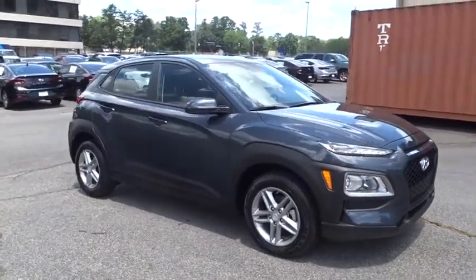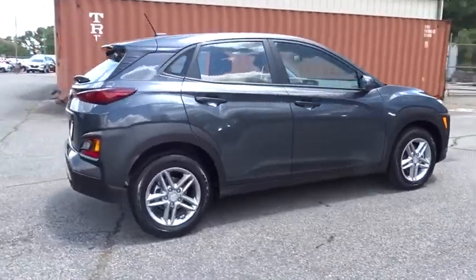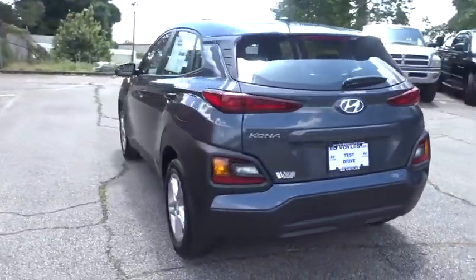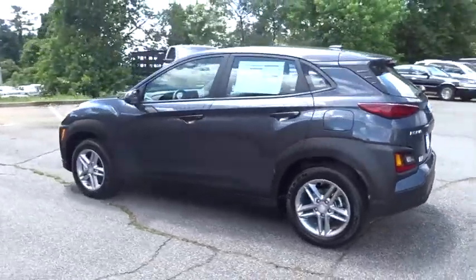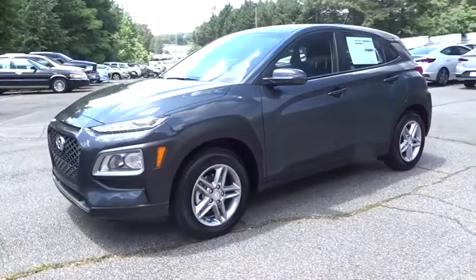The 2019 Hyundai Kona. The Hyundai Kona provides a wide variety of functionality in a small SUV body. The energetic design is perfect for those looking to marry their adventurous side with their urban lifestyle. Here are some of this vehicle's great options.